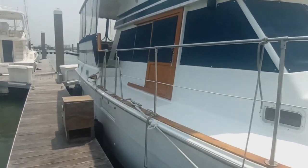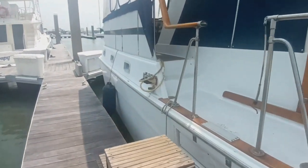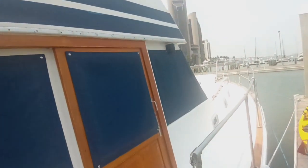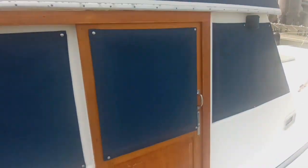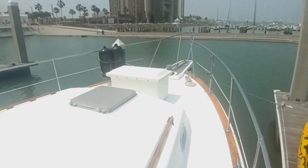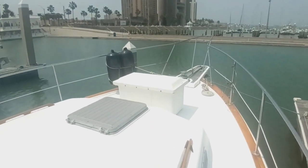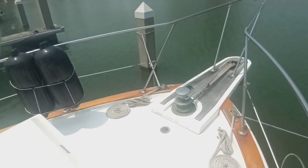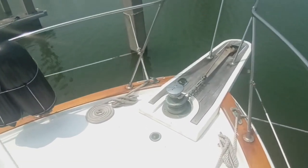We'll go up on deck and show her around. Nice access doors to the main cabin and salon here over to port. Nice big spacious foredeck with a dart box for additional storage. There's an electrical windlass with a gypsy.